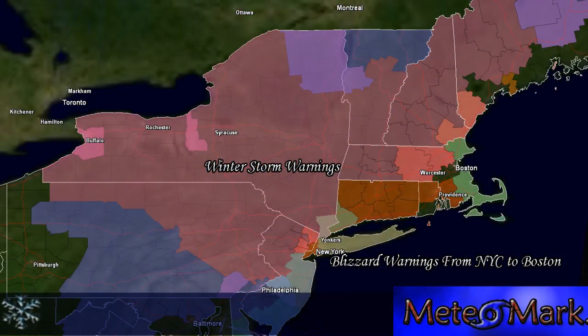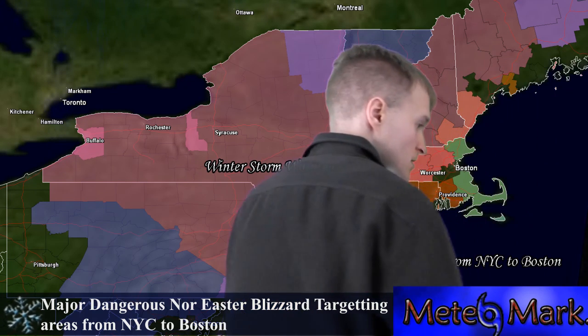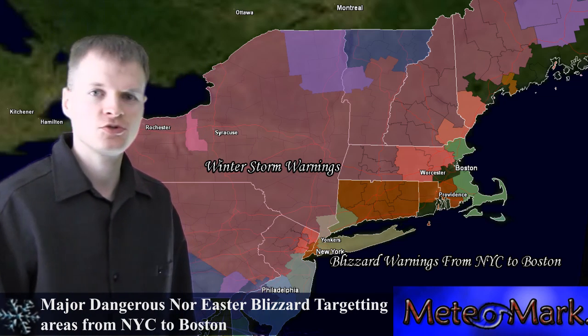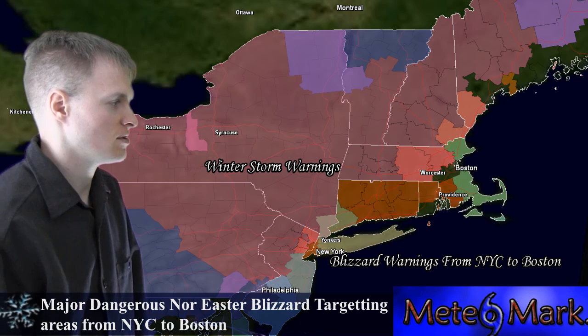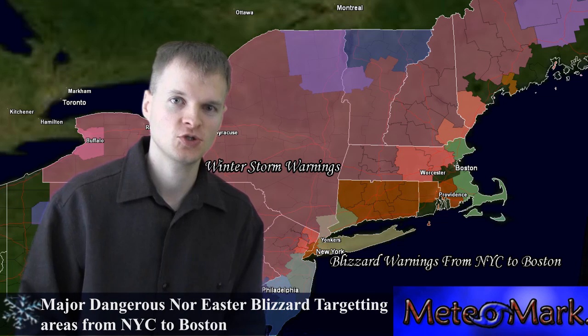Here is an update on the blizzard for the East Coast, Northeast, and New England. This is a very serious situation. Let's get right into the forecast. We have the northeastern states here and this is where we're going to take a look at some of the particulars on the storm.